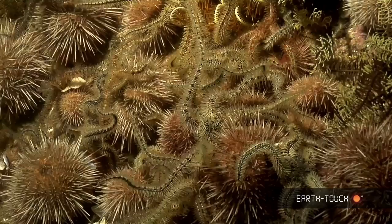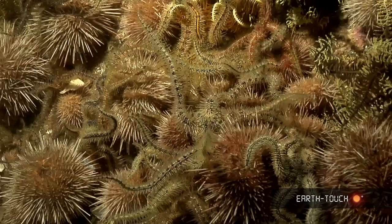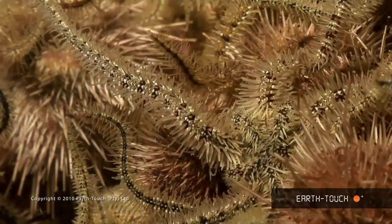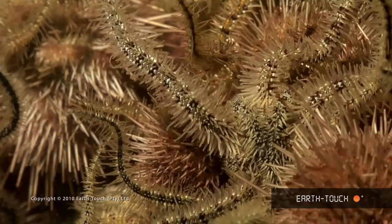They're very gregarious animals and they can congregate in big numbers on little rocky outcrops and rocky ledges. As you can see, all intertwined in amongst them are needle urchins — perhaps they use the urchin spines for some type of protection against predators.